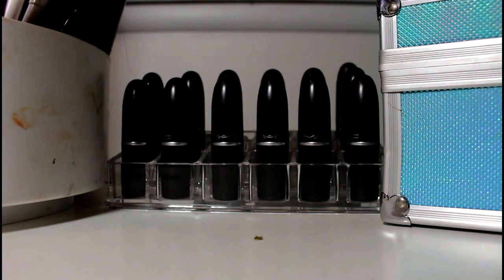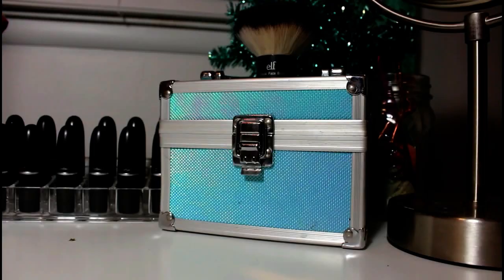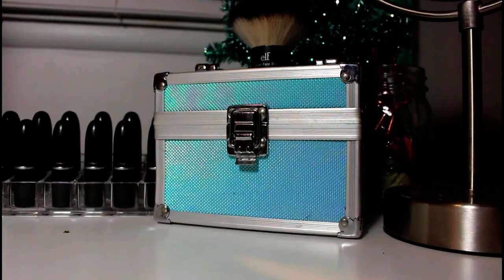Then right here I just have the same acrylic lipstick holder, but it just holds all my MAC lipsticks, which I've been collecting. Then next to it I just have this random little makeup case with an Elf Kabuki brush on top. Then I have this little Christmas treat from Target. Then I have my makeup mirror that I got from Ikea.